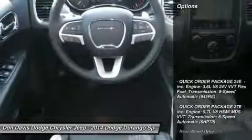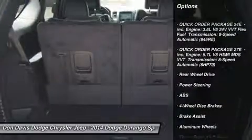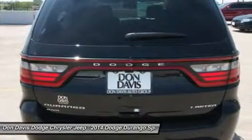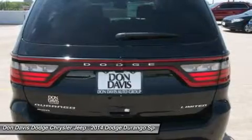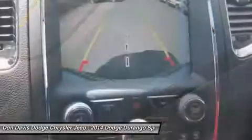Here are some of this vehicle's great options: power passenger seat, anti-lock braking system, steering wheel audio controls, adjustable steering wheel, power steering, aluminum wheels, four-wheel disc brakes, cruise control, keyless start, keyless entry.